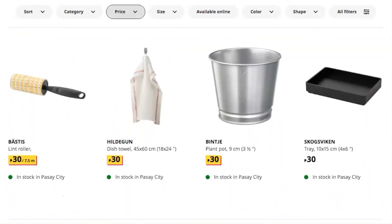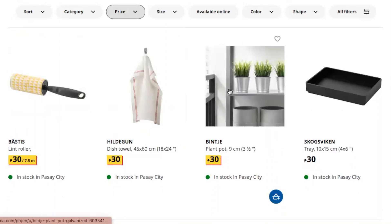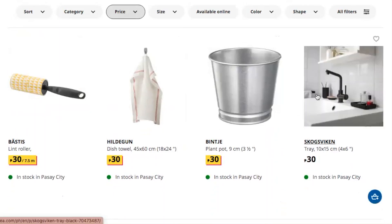There's a lint roller — oh, it's cute actually — and a dish towel, a plant pot. Okay, it's not that big. And a tray for the bathroom — oh, it's only 30 pesos! I wonder if it's plastic, let's take a look.